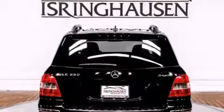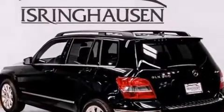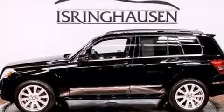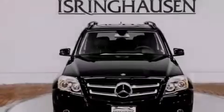Its top features include a sunroof, heated seats, and an iPod integration kit, which allows you to enjoy the music on your iPod without the fuss of extra party cables, and 100% commercial-free Sirius satellite radio.